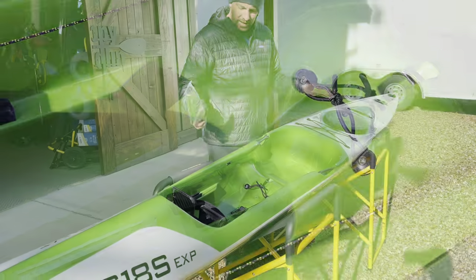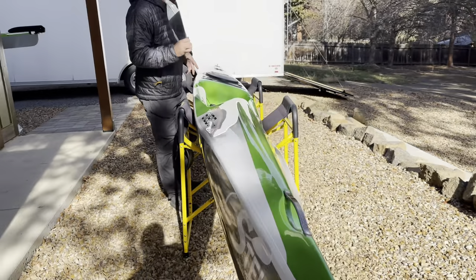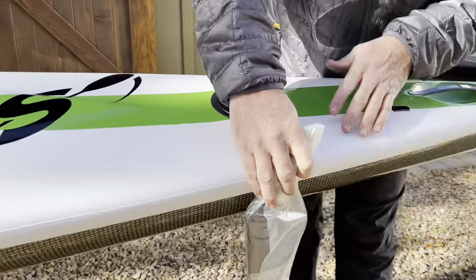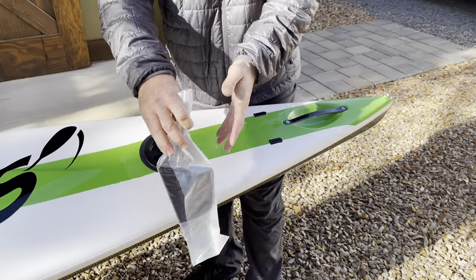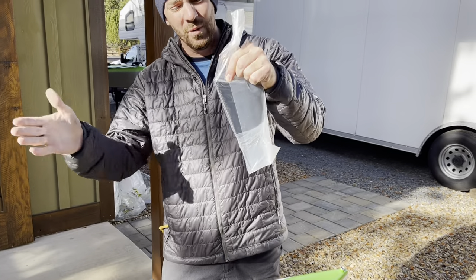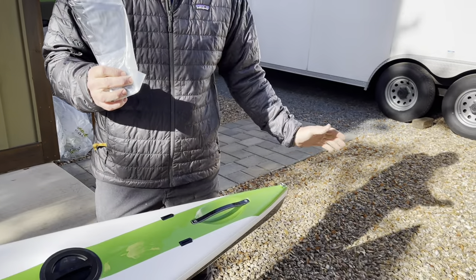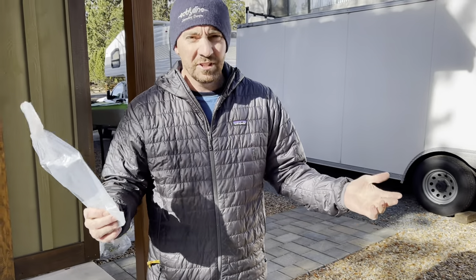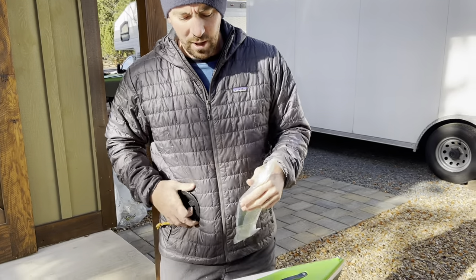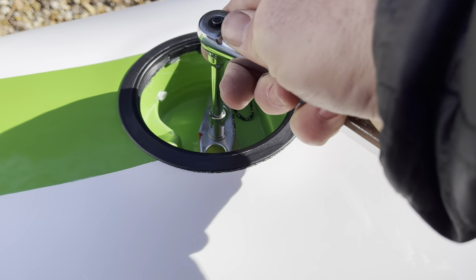The S18S comes with two different rudder options. The understirn rudder mounts underneath toward the bow direction of the boat, moving the turning point forward to make the boat more maneuverable. The downside is the blade hangs beneath the hull and could bend the shaft if you hit something. A kick-up rudder will flip up out of the way on impact. It really depends on where you're paddling - since mostly lakes and open water, the understirn was chosen.